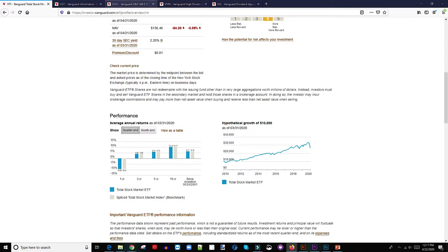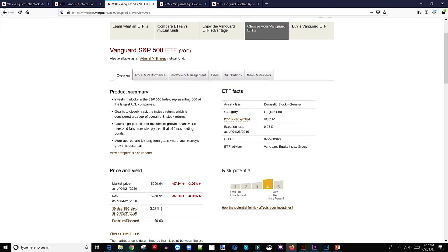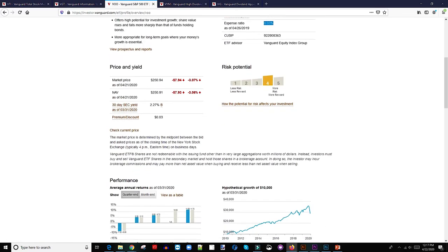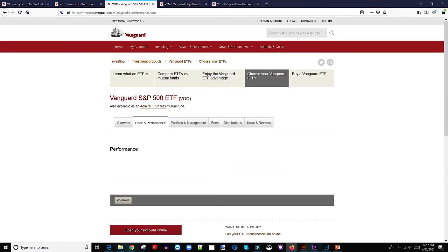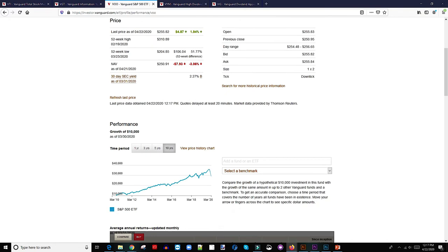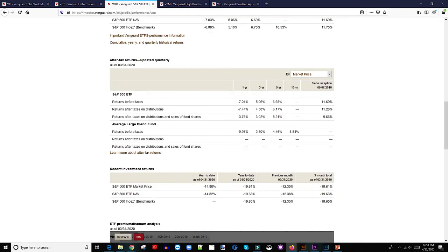Number four is VOO, the Vanguard S&P 500 ETF. The expense ratio is 0.03% — really low. Risk is average. The 52-week high is $310 and the 52-week low is $204, a swing of about $100. A hypothetical $10,000 invested in 2010 would grow to $35,000 by 2020.